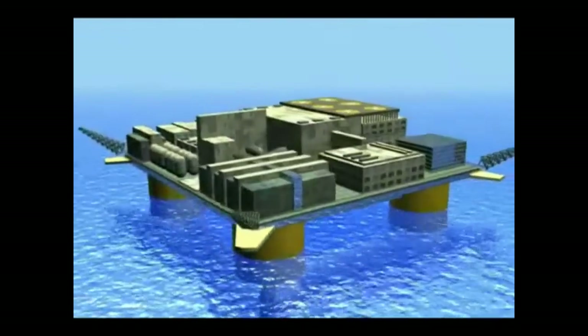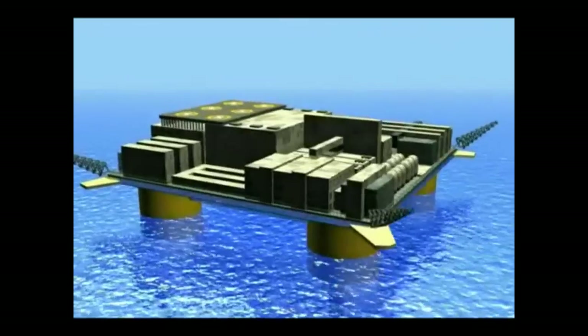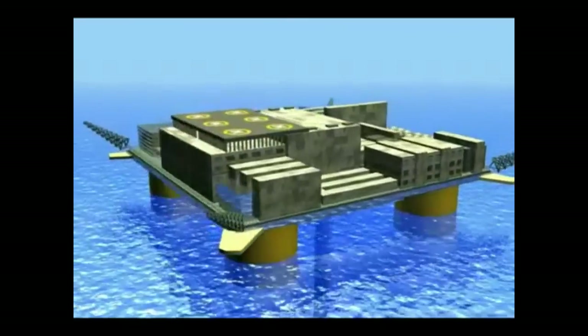An oil platform located above the vents holds the generators that will be driven by steam derived from the captured energy, and undersea cables would carry the power to a nearby shore.